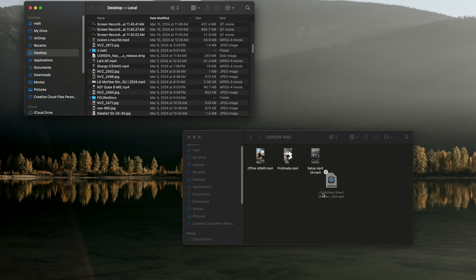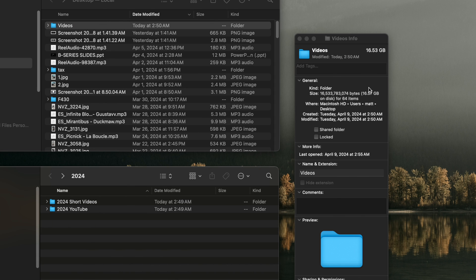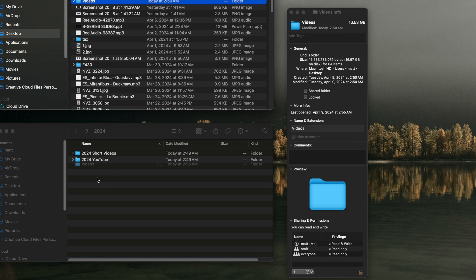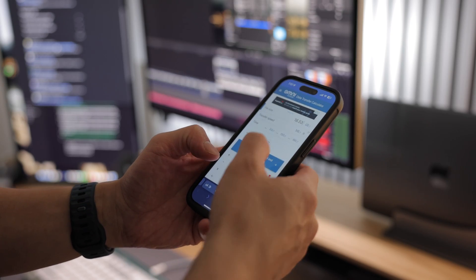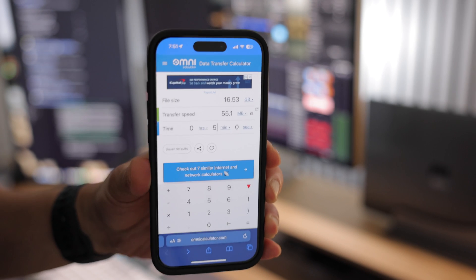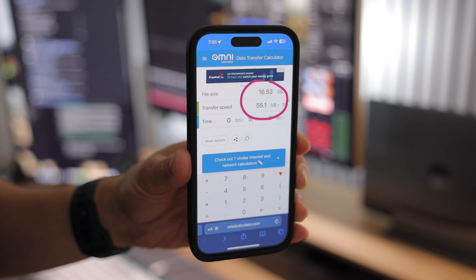I did a test to see how long it would take to transfer a folder that's almost 17 gigabytes, and it was about 5 minutes. For context, I have gigabit internet service, my MacBook is connected wirelessly to a 5GHz network, and the NAS is hardwired to the main router. I crunched the numbers and the transfer rate is approximately 55.1 megabytes per second, which seems quite efficient considering the MacBook is using a Wi-Fi connection.